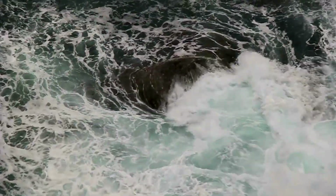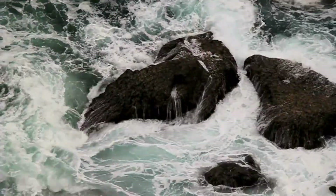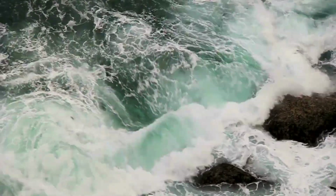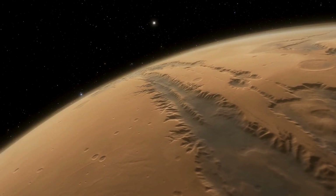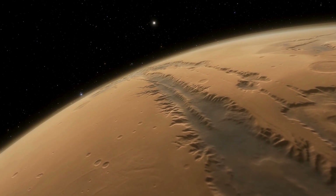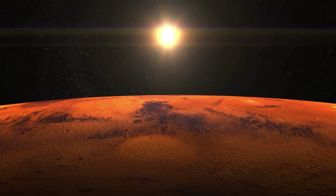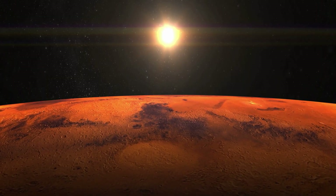Mars isn't dead, it's just different. Earth has plate tectonics, active hydrothermal systems, and a thicker atmosphere that drives intense erosion. Mars lacks those features, so change happens more slowly and more subtly. Its geology is real – it's just quieter and more isolated across a mostly dry surface.